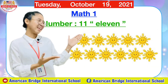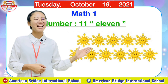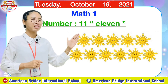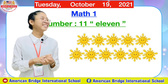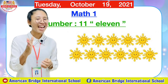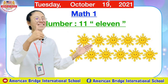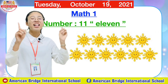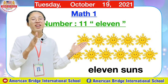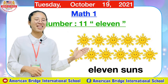Let's count the next thing. Can you tell teacher what are these everyone? Yes, these are suns. Great job, suns. Alright, so now let's count the suns for teacher. How many suns are there? Okay, let's count together. Did you get the answer? How many suns are there everyone? Great job, you are right — there are 11 suns. Okay, there are 11 suns. Great job everyone.